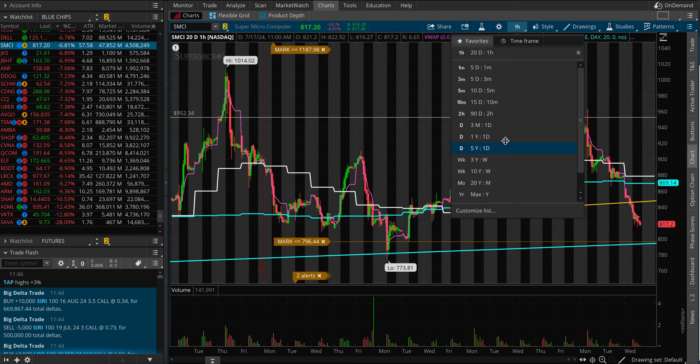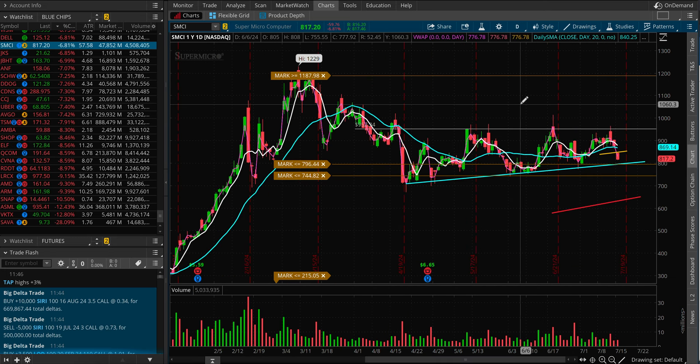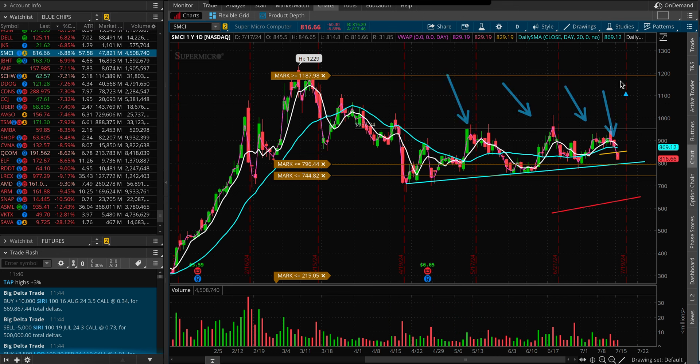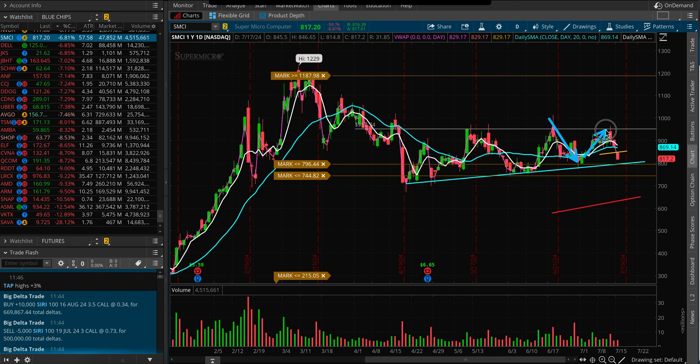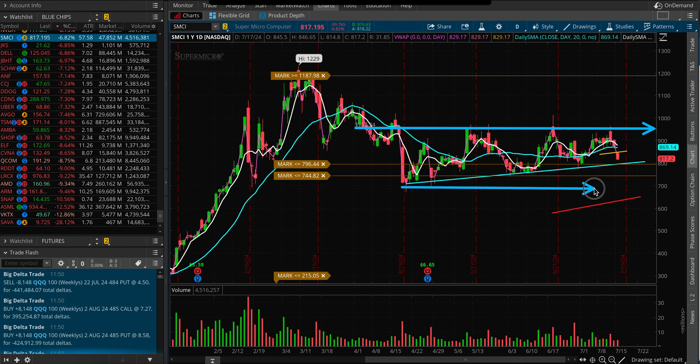This is going to be a short one — I'm just going to highlight the levels I'm watching for SMCI. I'm not someone who would be long-biased unless SMCI clears the $1,000 level. We never tested this level for quite some time. Last time we were here was around early June, and we rejected that level and came back up to test $950, which was the resistance I was watching.